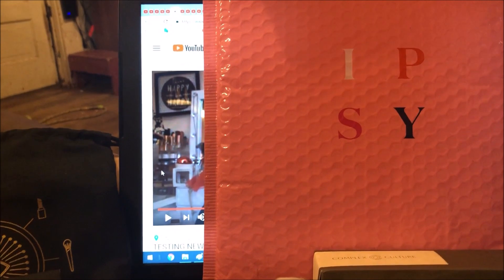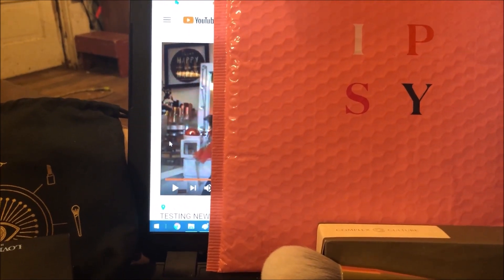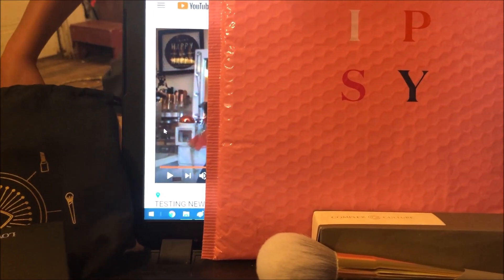Y'all, I am so excited — this is my best subscription box for this month and honestly I think maybe it might be the best one I've ever gotten, period. It totally blew me away, much better than Boxycharm this month in my opinion.